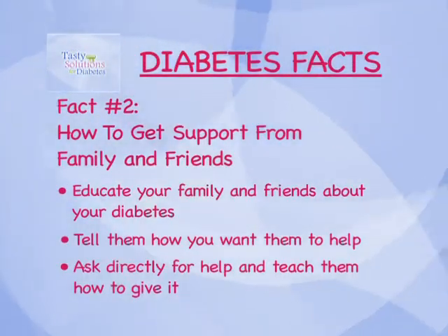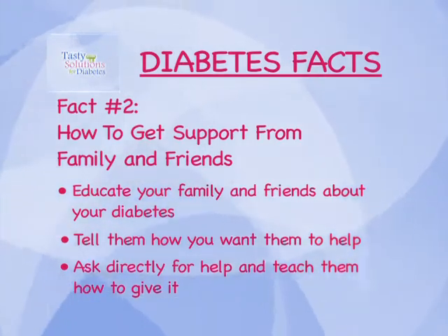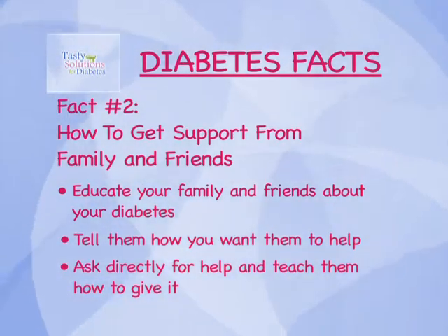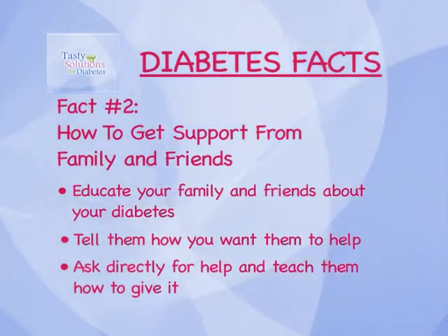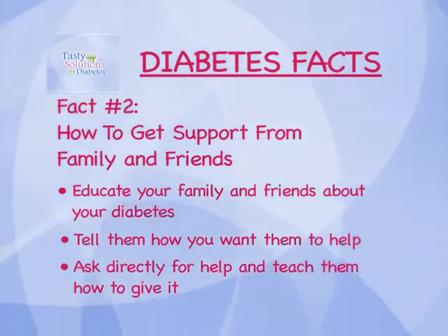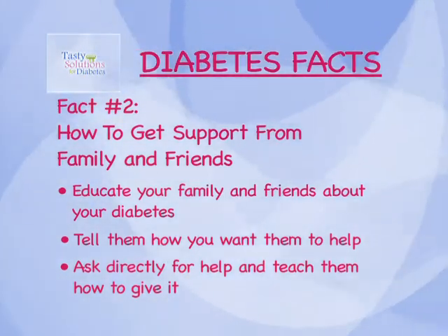How well someone takes care of their diabetes usually depends on the amount of support from family and friends. To get support: educate your family and friends about your diabetes, tell them how you want them to help, ask directly for help, and teach them how to give it.